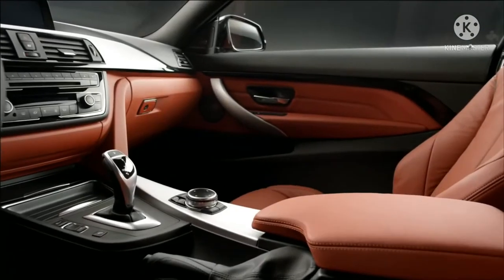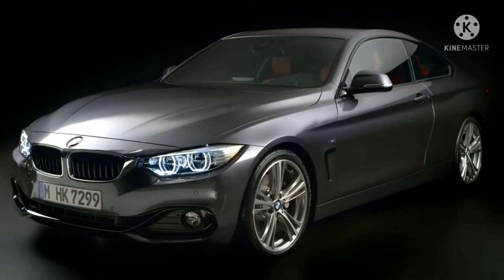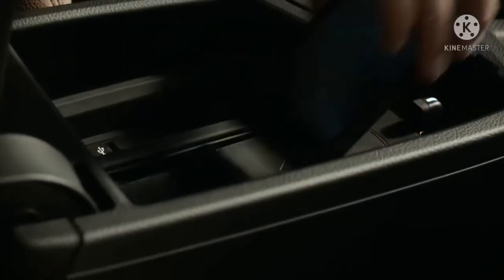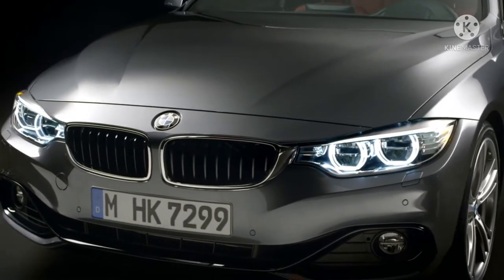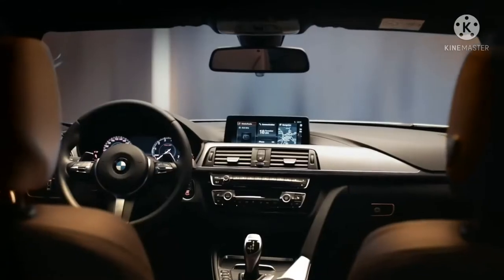BMW M4 2021 adalah versi 2 pintu yang baru dan paling ditunggu-tunggu dari BMW M3 2021, dan bergerak dengan keanggunan dan kekuatan yang sama untuk memisahkan diri dari apapun di jalan. Trim Base M4 dan Competition baru sebagian besar ditentukan oleh kekuatan luar biasa dan desain berototnya. Daya pikatnya hampir tidak berhenti sampai di situ — teknologi inovatif, kenyamanan superior, dan langkah-langkah keamanan juga membantu menjadikan M4 baru sebagai kendaraan yang sangat berkualitas tinggi.